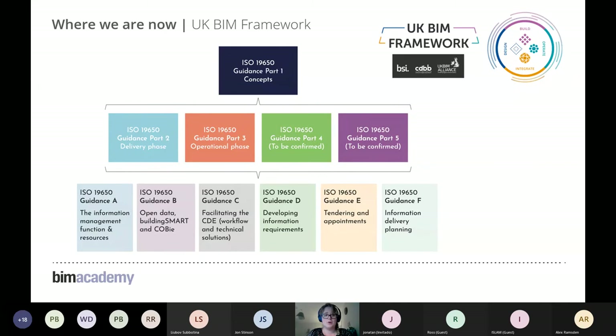The UK BIM Framework provides a strong support network built around these standards — a collaboration between the British Standards Institution (BSI), the Centre for Digital Built Britain, and the UK BIM Alliance. Their website, ukbimframework.org, hosts in-depth guidance documents that hold your hand through the ISO language and standards, breaking them down with diagrams to make them more digestible. I would highly recommend exploring that website.